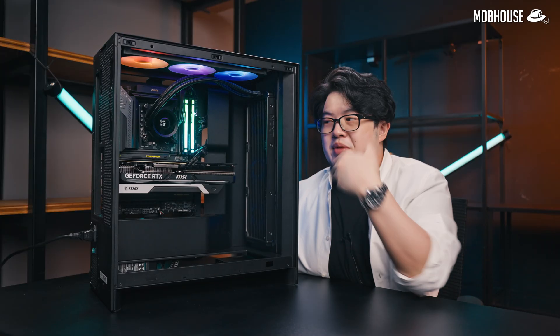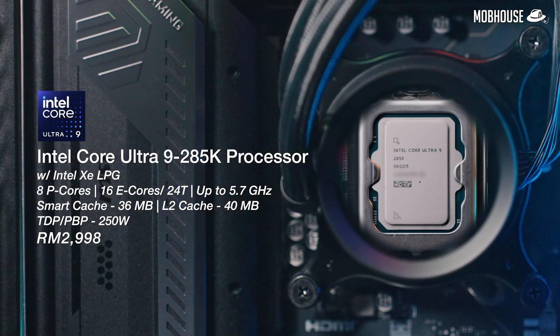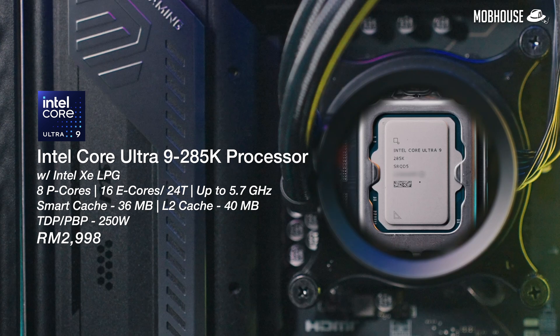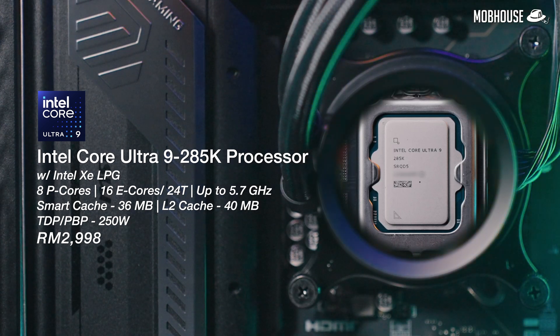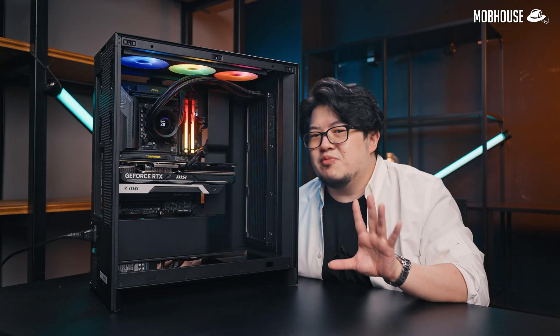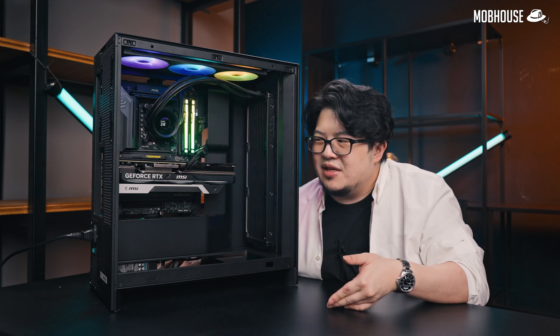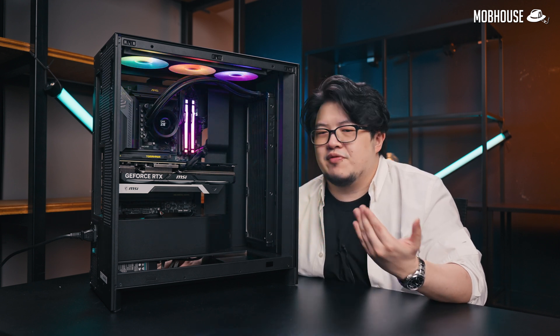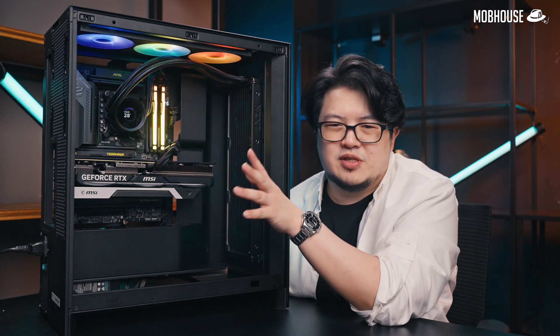The Intel Core Ultra 9 285K processor comes in with 8 P-cores and 16 E-cores for a total of 24 threads with a 5.7GHz boost clock. It is quite a bit more power efficient than 14th gen Intel. While Team Red might have it beat in some cases for gaming — especially at higher resolutions like 1440p and 4K — the GPU is what really matters most, so just pick your poison.